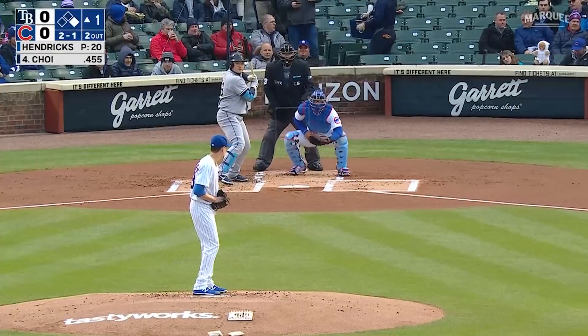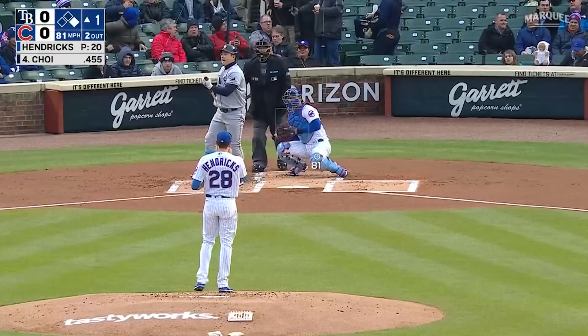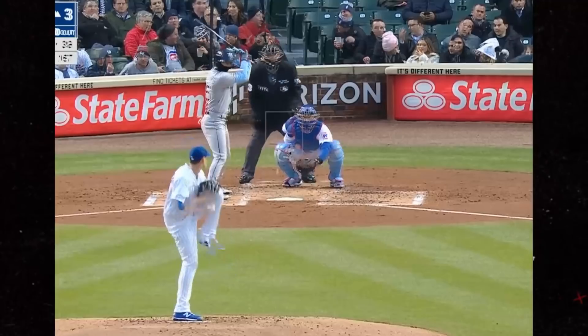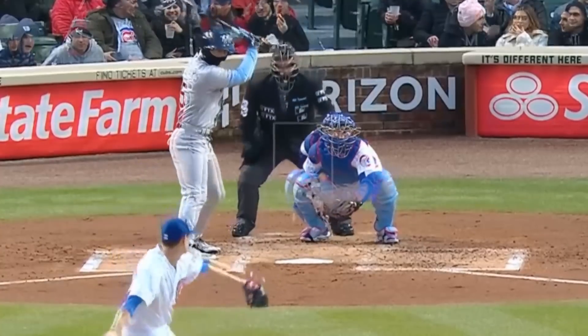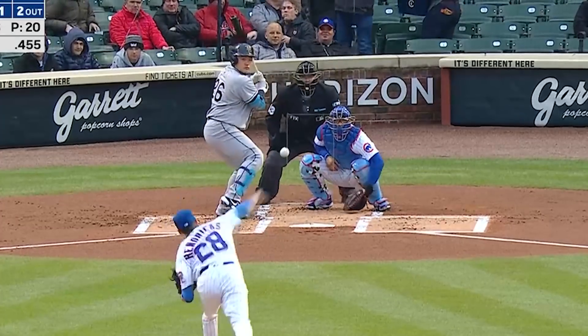I'm going to start out with the professor Kyle Hendricks and this changeup that had 19 inches of run. You can see the release right there — that is filthy. These overlays show why Kyle is able to get folks out despite not throwing over 90 miles an hour. You can see how his fastball and his changeup look the same, but that speed differential gets the swing and miss.